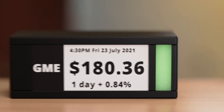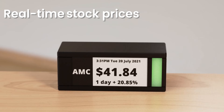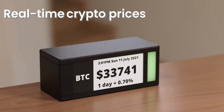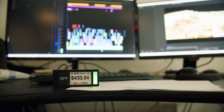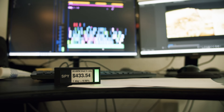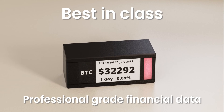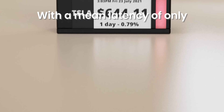This is Ticker Meter — a slice of Wall Street right on your desk. Ticker Meter shows you the latest stock, crypto, and forex prices so you can watch your portfolio grow in real time. We went all-in and secured the best-in-class, professional-grade financial data, which enables real-time price action with a mean latency of only 20 milliseconds.